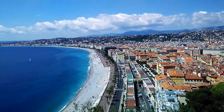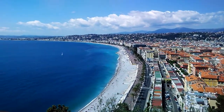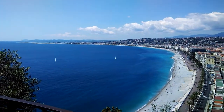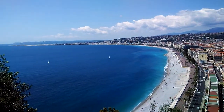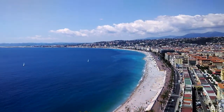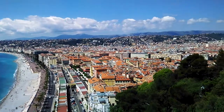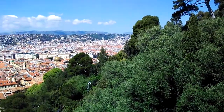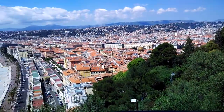On the left you've got the Mediterranean, the Promenade des Anglais — just check that out! This is unbelievable. So this is the view from Castle Hill. We're going to go to the other side where you'll probably get a view of the harbor as well, so we're about to go there now.